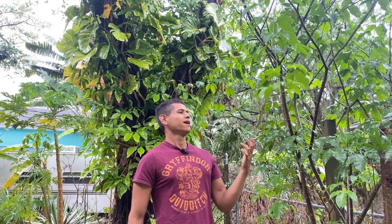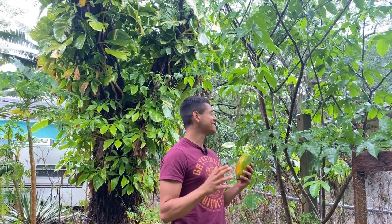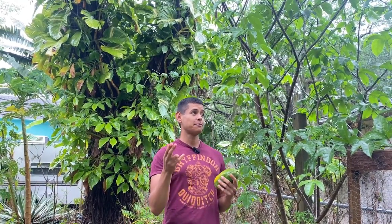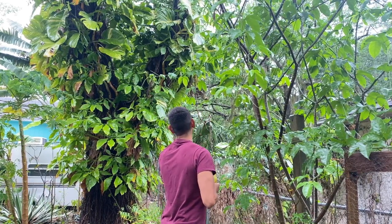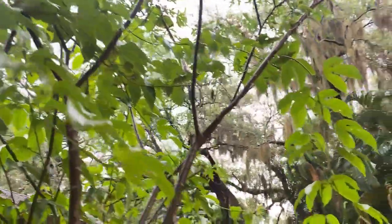Something I'm really looking forward to is my passion fruit vine. It started right there on the fence but it's going crazy over here. Oh my god — I already have fruit! I swear I've been watching this passion fruit vine for the past few months and just now I realized I have my first passion fruit. I've been trying to grow passion fruit for two years and this is the first time I've actually succeeded.